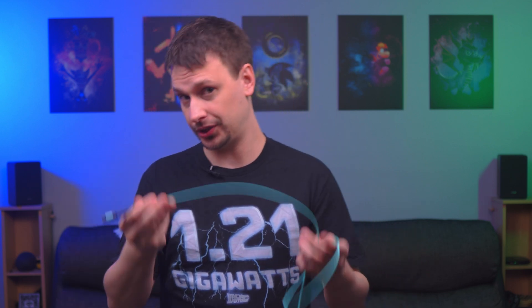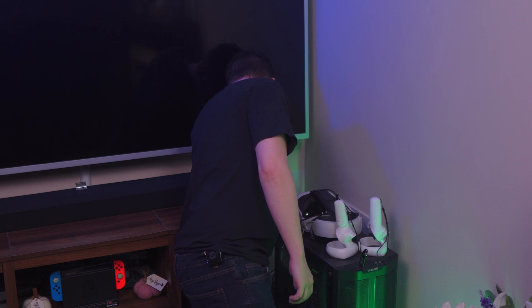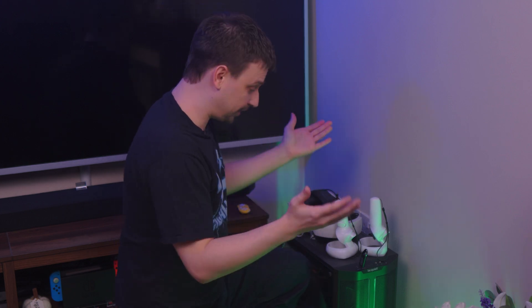The cable itself uses fiber optic light which can transmit data much faster than copper, which is what is in standard HDMI cables. The biggest issue with HDMI cables is that they lose signal over long distances, which can be a huge problem for home theaters, projectors, having gaming setups far away from the screen, or in a professional environment — not like this one.